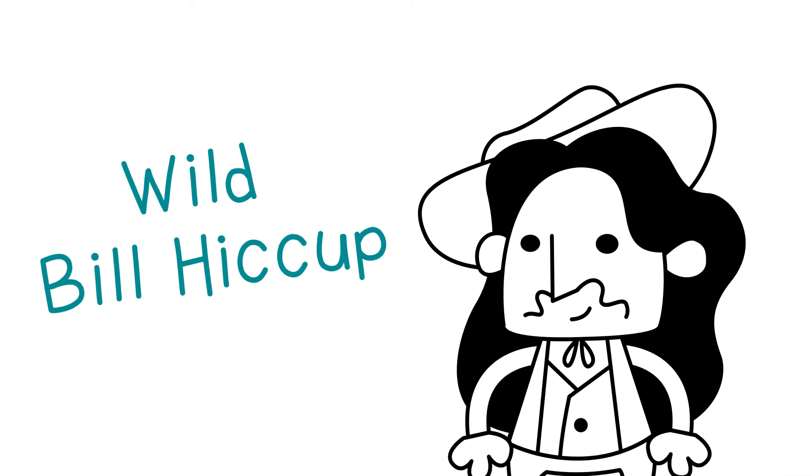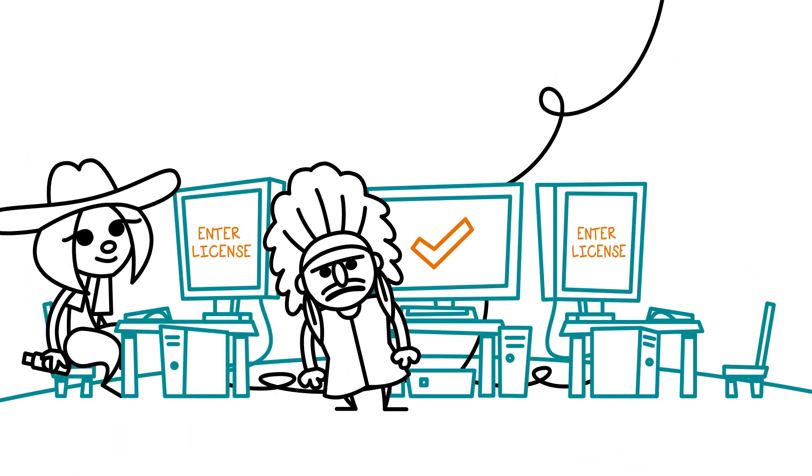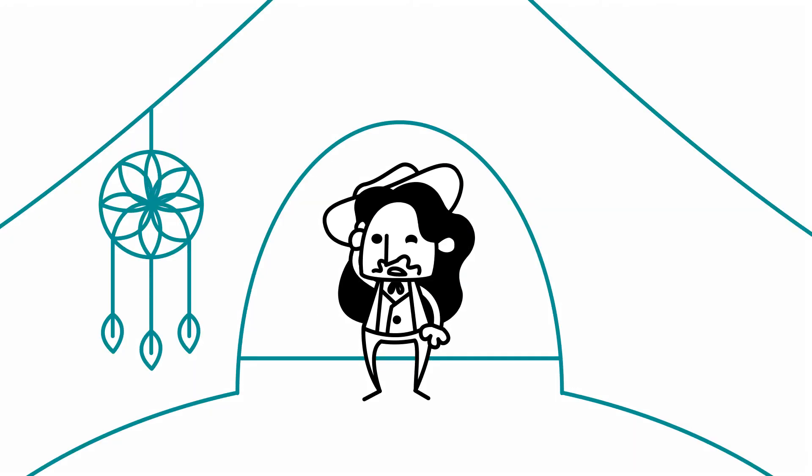Wild Bill Hiccup, a passionate Bison Run 2 player, is going to a LAN party. Did you bring your license? Yes, I brought my dongle. Well, it is on my computer at home.